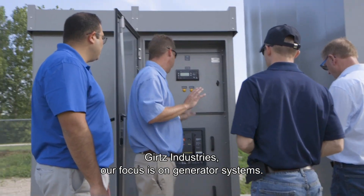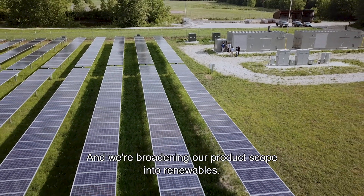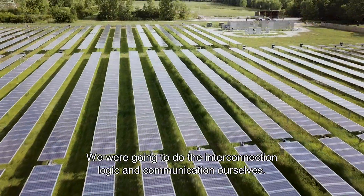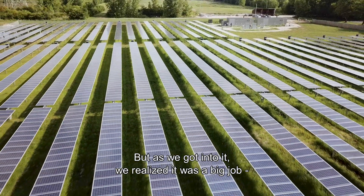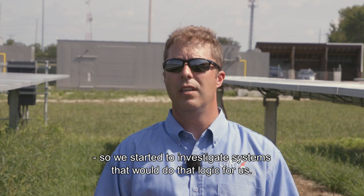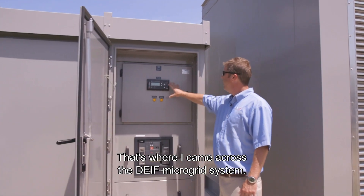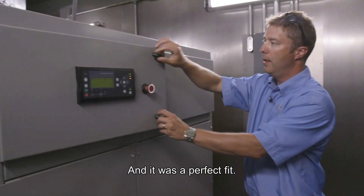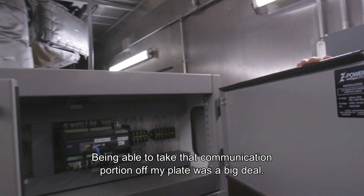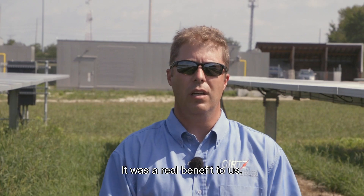Gertz Industries' focus is on generator systems, and we are broadening our product scope into renewables. We were going to do the interconnection logic and communication ourselves, but as we got into it we realized it was a big job, so we started investigating systems that would do that logic for us. That's when I came across the Dive microgrid system — it was a perfect fit. Being able to take that communication portion off of my plate was a real benefit to us.